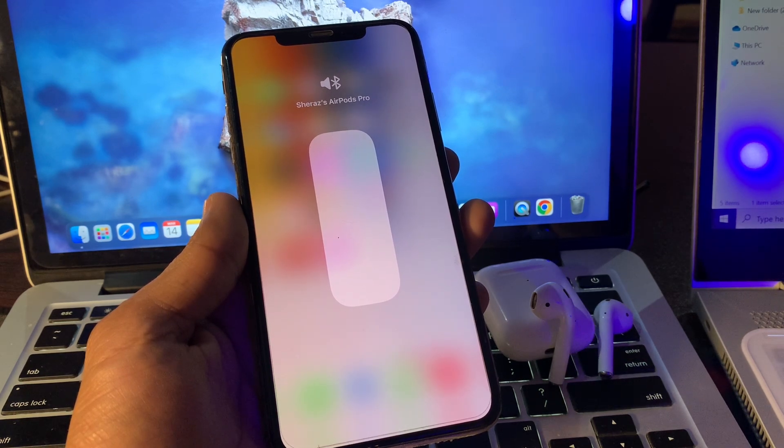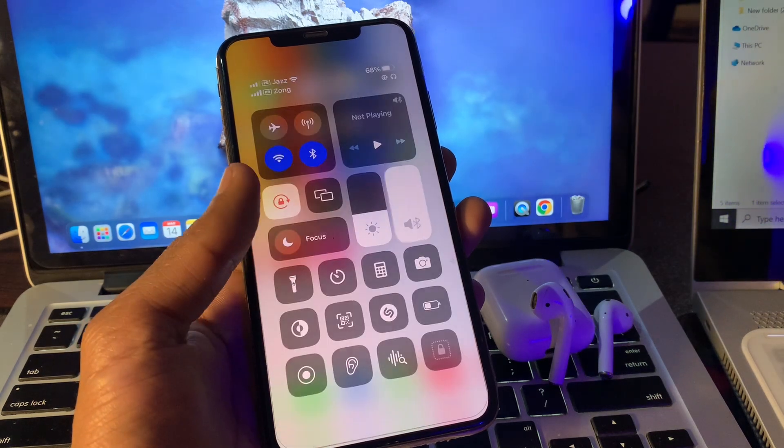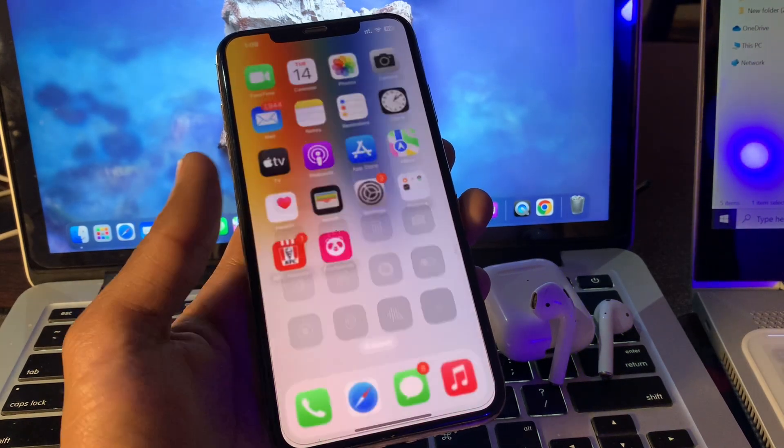If you have this problem with your iPhone, I'm going to show you how to fix it. The first step is to check your AirPods Bluetooth range — make sure that both devices are within range for connection, as too much distance can cause audio problems.